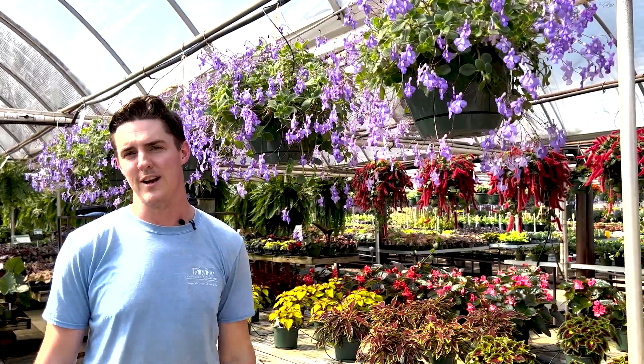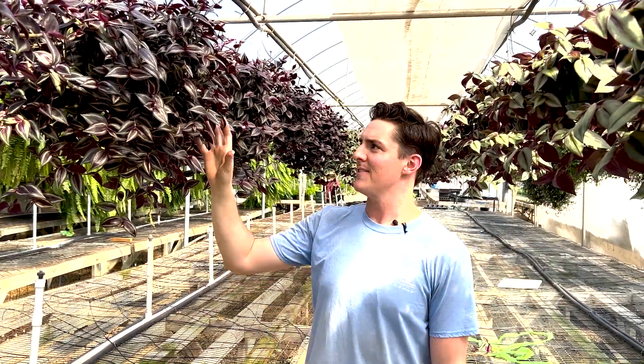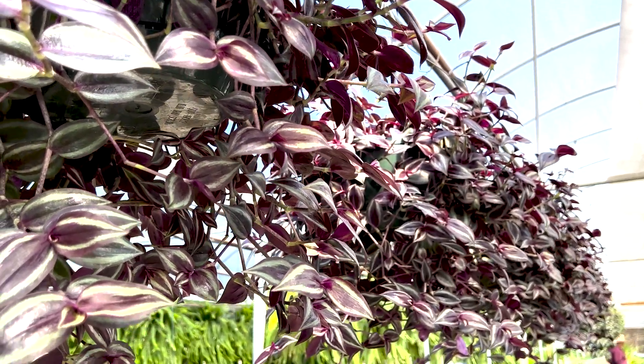This is Tradescantia in front of us here. We have a really lovely color combination in the purples, the silvers, the tricolors. In front of us here this would be the burgundy, and they just get this amazingly full body. If we like a hanging basket but don't necessarily want a bloom to it and are really more interested in the foliage, this is one of the best options you can have for a little bit of shade, especially in the afternoon.